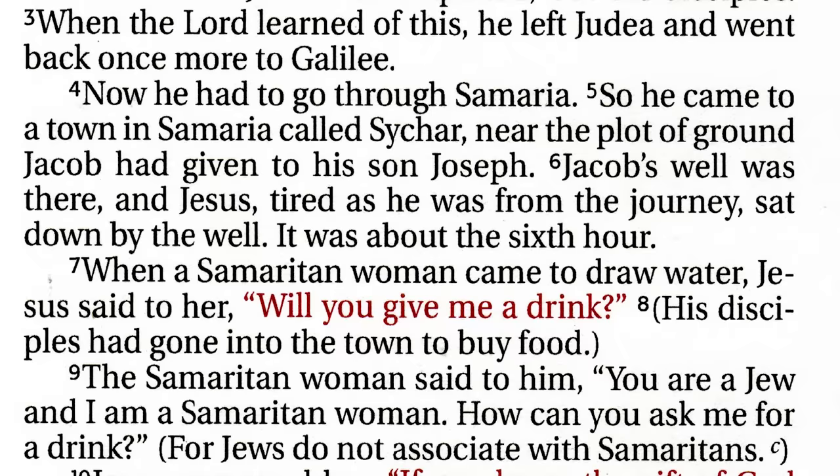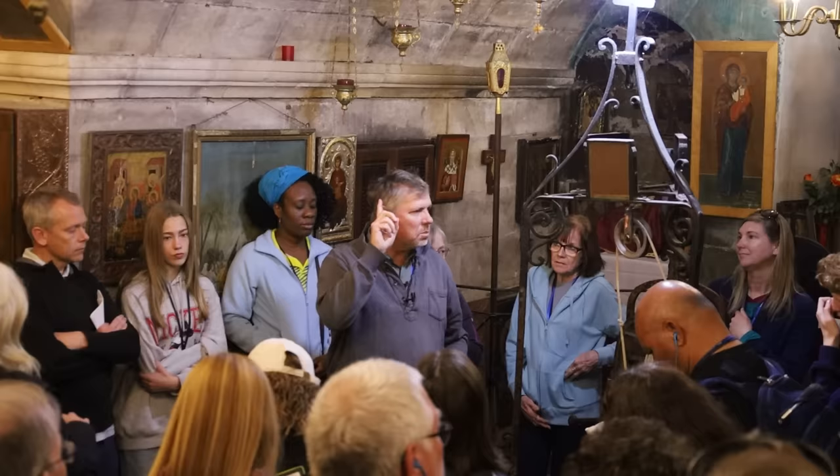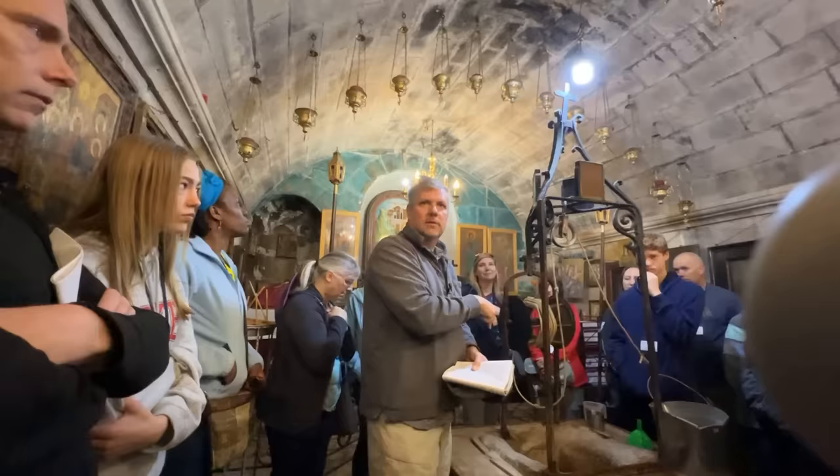John 4:6 says, 'Jesus, tired as he was from the journey, sat down by the well.' If there is one place where you can get it the most specific — Jesus was right here. It's Jacob's well. He was right here.